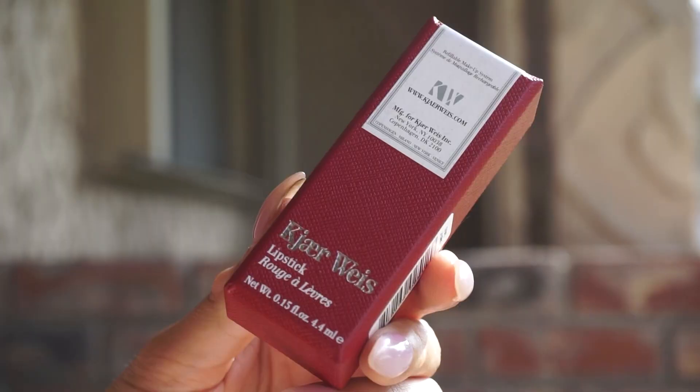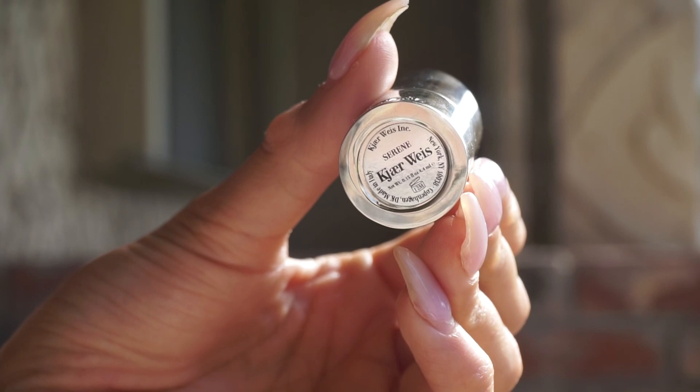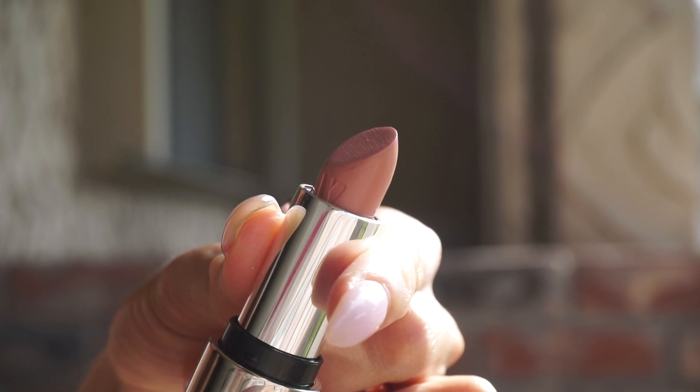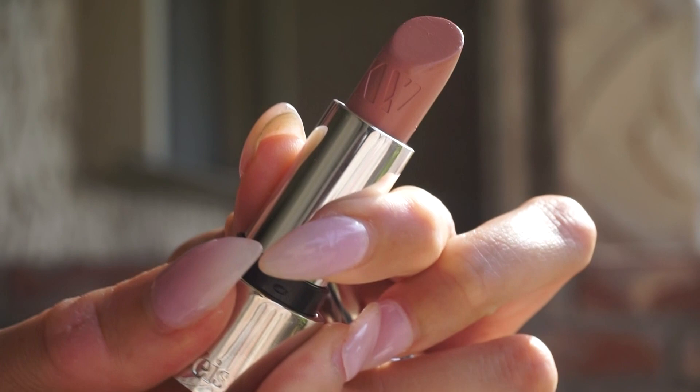Now let's move on to the main event — the lipsticks. New formulation, eight new shades. The packaging is the absolutely lovely, luxurious Kjaerweiss red box. The lipsticks themselves are the heaviest, most beautiful luxury lipsticks — a gorgeous silver bullet with KW on top and the shade on the bottom. They are also refillable: pop out the component and replace with your repurchase shade. They retail for $56 for the original silver bullet, and refills are $32 — the same price as the existing lipstick formulation.